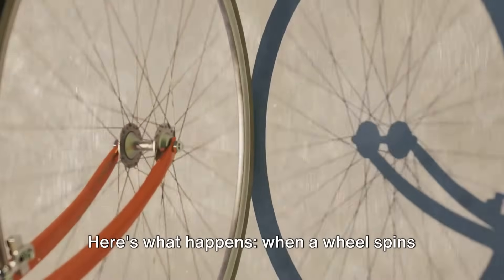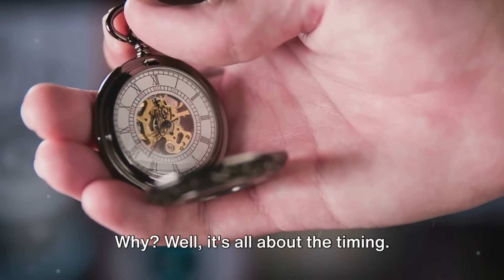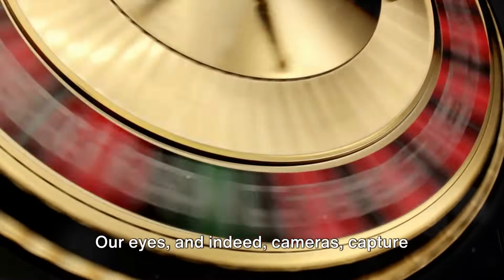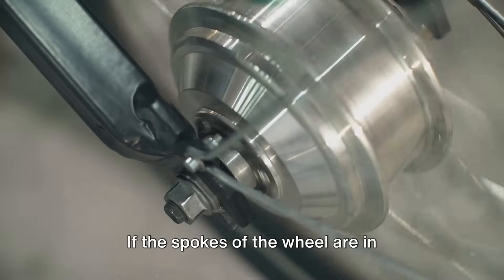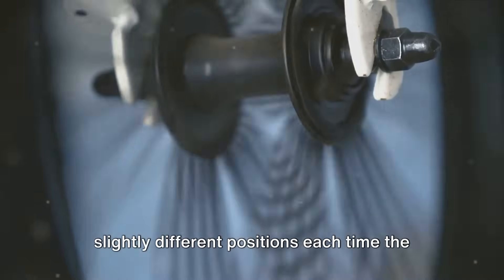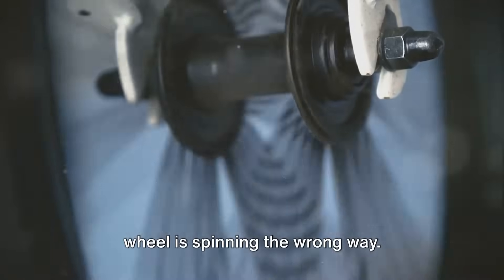Here's what happens. When a wheel spins at certain speeds, it seems to be moving backward. It's all about the timing. Our eyes, and indeed cameras, capture the motion of the wheel at certain intervals. If the spokes of the wheel are in slightly different positions each time the capture happens, it can look like the wheel is spinning the wrong way.